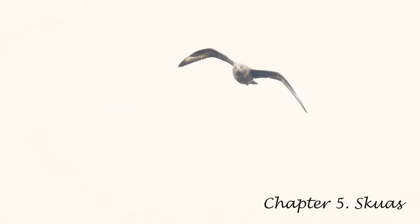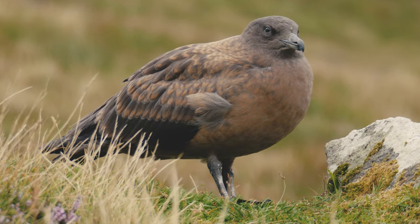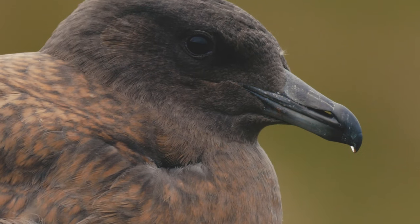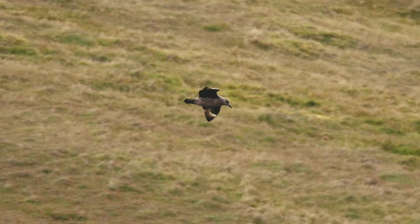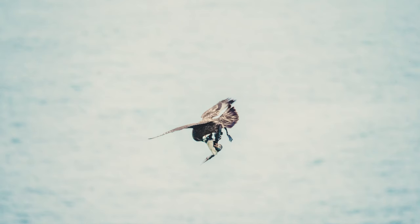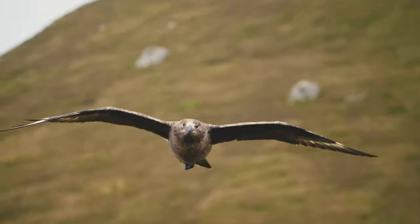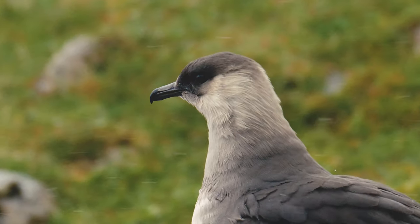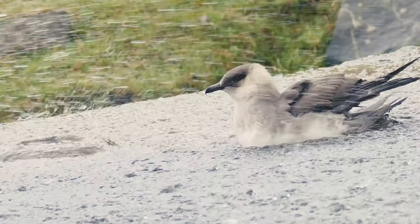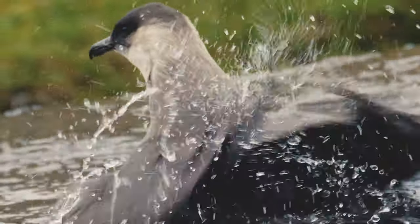Great Skuas are often referred to in the highlands and islands as bonxies, for one very good reason — they dive bomb with great ferocity as they defend their territories and nest sites. Keen hunters, they will take a puffin mid-air if they get the chance. Arctic Skuas are somewhat smaller and sleeker, but still well capable of dive bombing. This skua is getting a good bath and shower at the same time as the wind whips up.